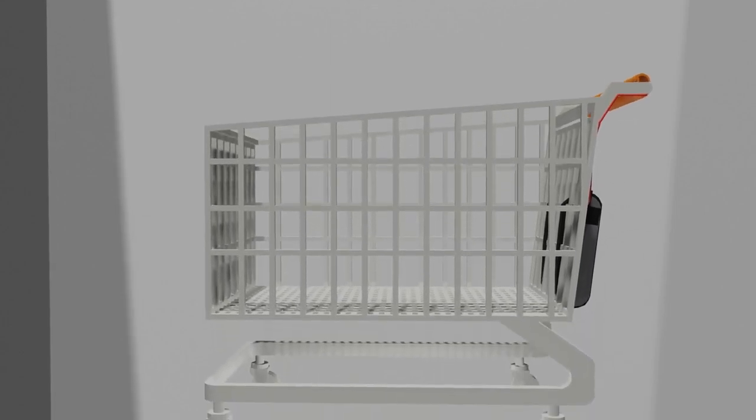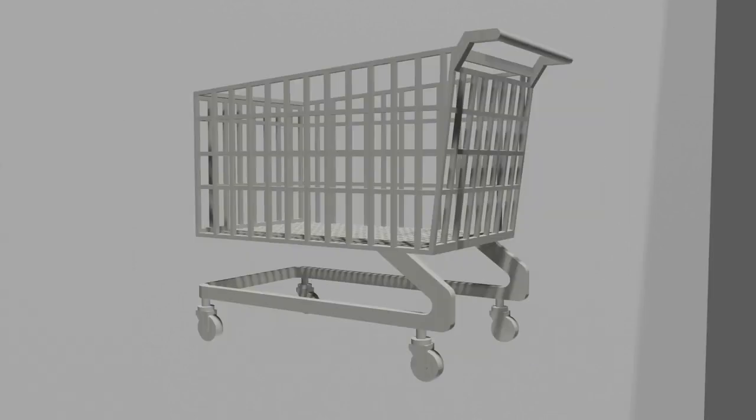Mark Industries has developed a solution to this problem. Introducing the Tactical Automatic Shopping Cart. The Tactical Automatic Shopping Cart, also known as the TASC, is a specialized cart designed to deter shopping cart negligence.